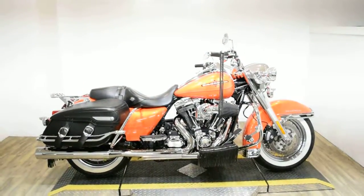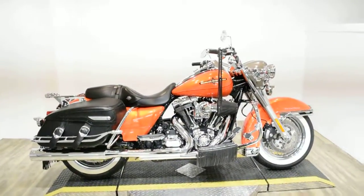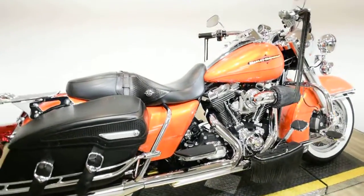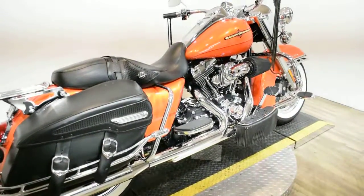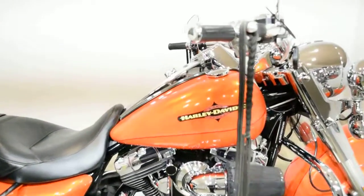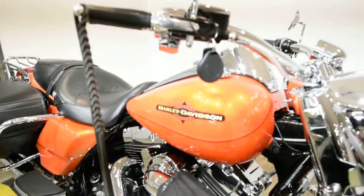Monster Power Sports is offering this 2012 Harley Davidson Road King Classic. To see more photos of this bike, to get pricing information, to fill out a credit app, and to see what your trade is worth, visit MonsterPowerSport.com. Give us a call at 847-526-0500.